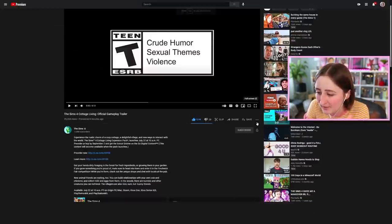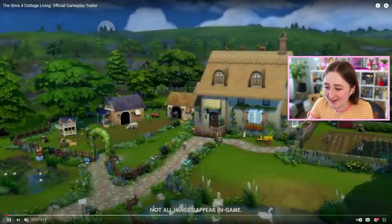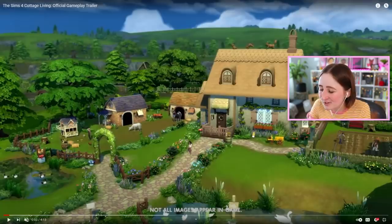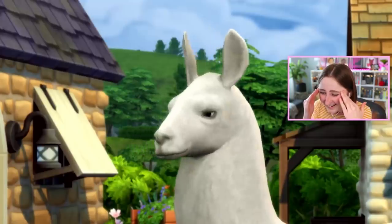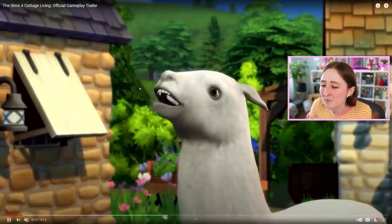There is so much to break down in this trailer. Even just talking about build mode stuff — look at all the new fences, this archway, the roof, the dormers. I'm really glad they did llamas too. From my understanding, they didn't want to do massive factory-farming things — they wanted one cow and a handful of chickens on a small, more family farm, as opposed to having 50 pigs.